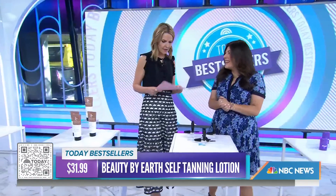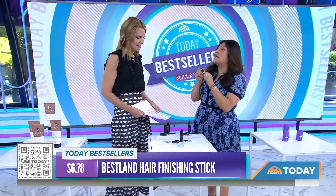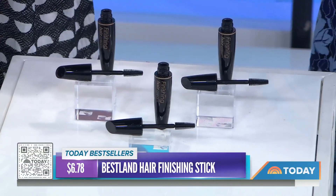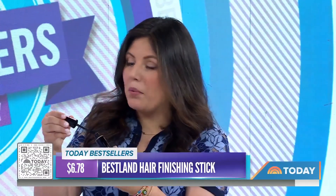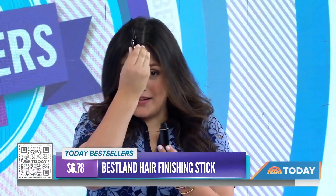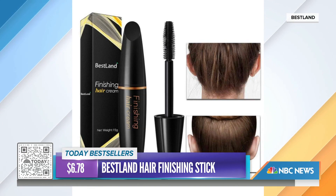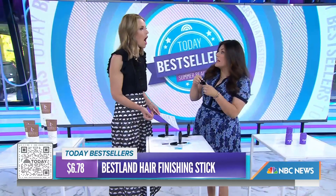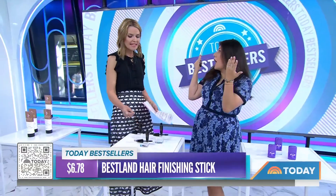Warmer weather means more humidity, which wreaks havoc on frizzy hair. This product looks like mascara. It's such a cool hack — we keep one of these in our purses. The Shop Today team is obsessed. It has 24,000 ratings. It's a waxy gel product that you use to get rid of all the little frizzies and flyaways. You can use it along your hairline. It's a little bit thicker than your regular gel. You can keep it in your purse — so affordable — and it's great for those summer updos.